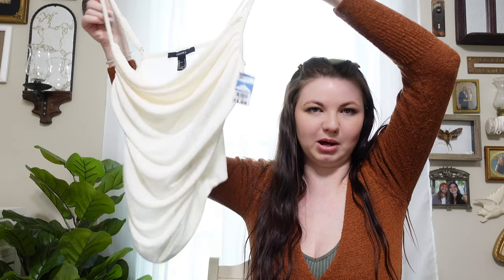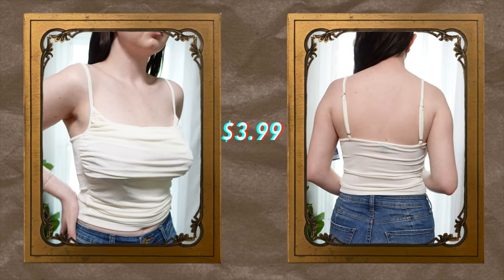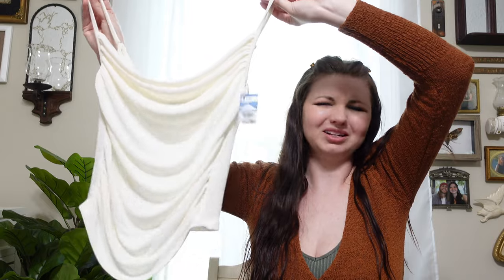This is super strange for me because I never buy white clothes, and I have two white tank tops in this haul. I thought this one was really cute and I liked the draping in the front. The fabric is interesting — it feels like if your skin is rough it'll pull the threads out. My sister found this one for me. I don't know if it'll fit because it's a small, but I could definitely thrift flip it into something.